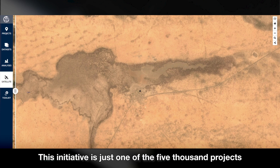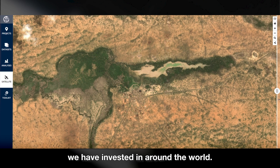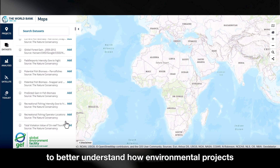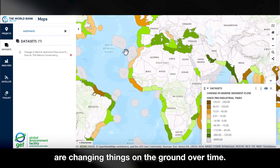This initiative is just one of the 5,000 projects we have invested in around the world. That's why we created the GEF Geospatial Platform — to better understand how environmental projects are changing things on the ground over time.